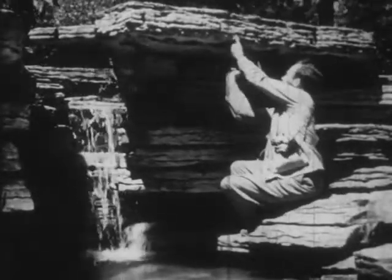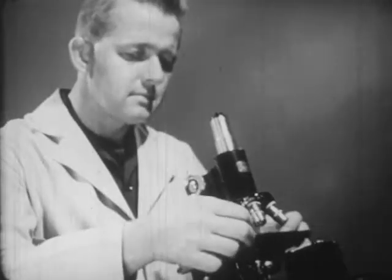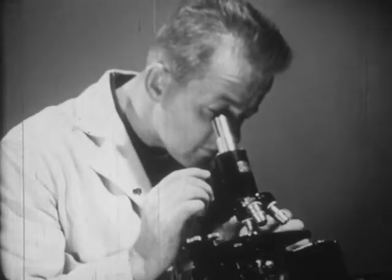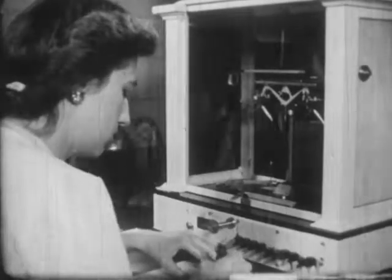We know that a scientist gains knowledge through observation of physical facts. He employs many devices, from the microscope to the atom smasher, to look at physical objects and events. He works with intricate measuring and counting devices.